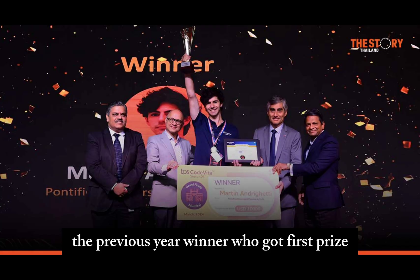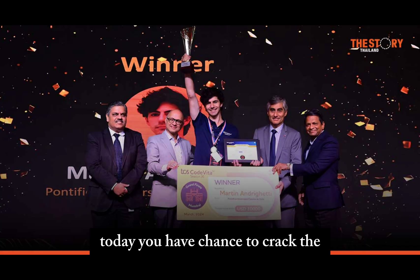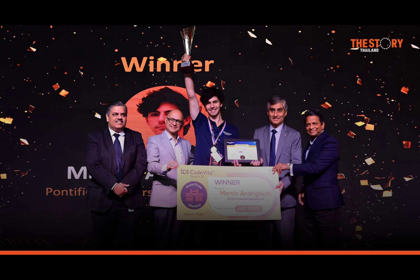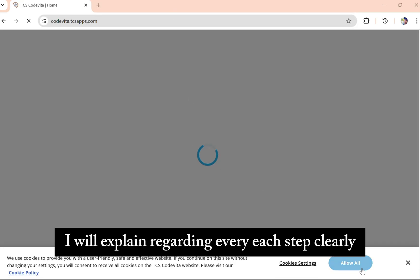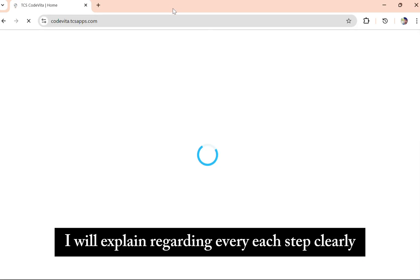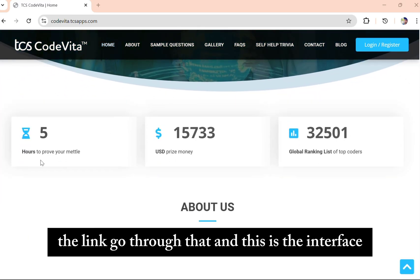The previous year winner got a first prize of 20 lakhs. So today you have a chance to crack CodeVita. The first major step is how to register for CodeVita. In this video, I will explain every step clearly — please don't skip. I will mention the link in the description; go through that. This is the interface.